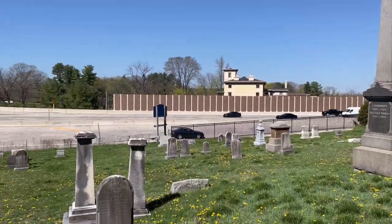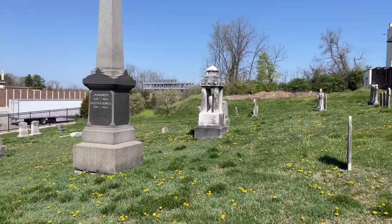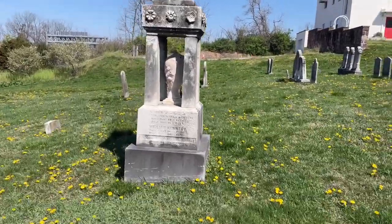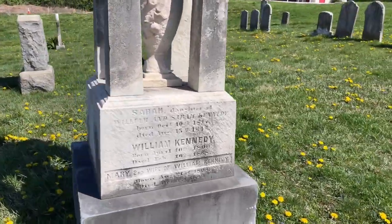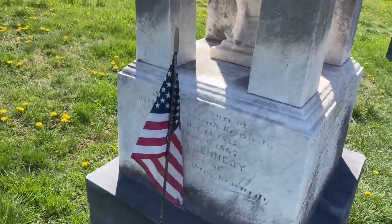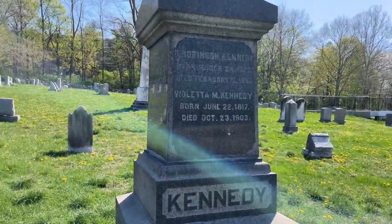Even though the town no longer exists and technically this is King of Prussia, Pennsylvania, it would still be pretty awesome to be buried here in Port Kennedy, Pennsylvania. Look at this amazing headstone over here — these are actually part of the Kennedys. This is William Kennedy. And Mary Kennedy. Lots of Kennedys buried out here in the Port Kennedy Cemetery.